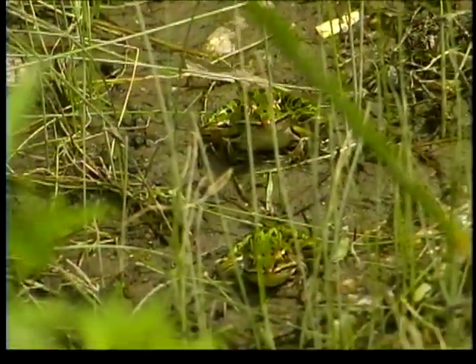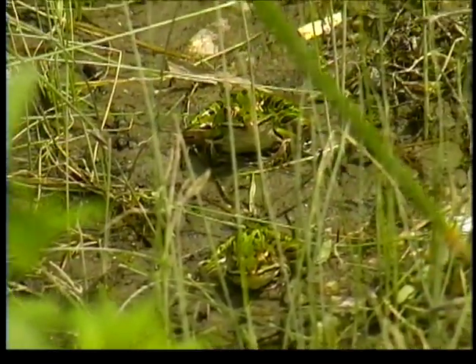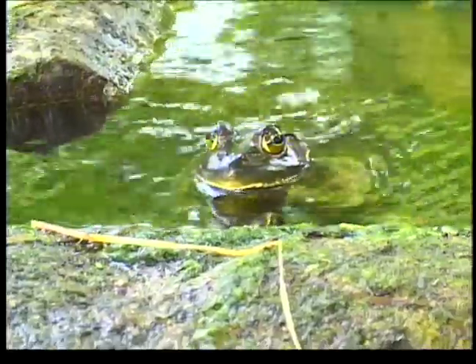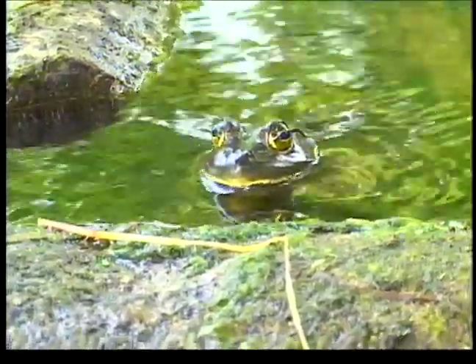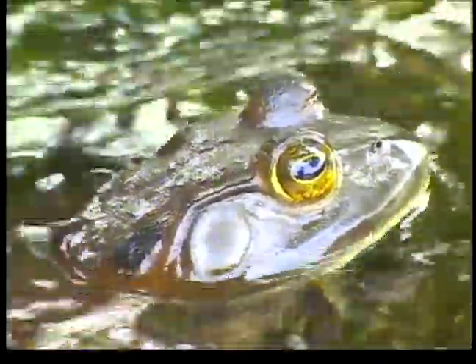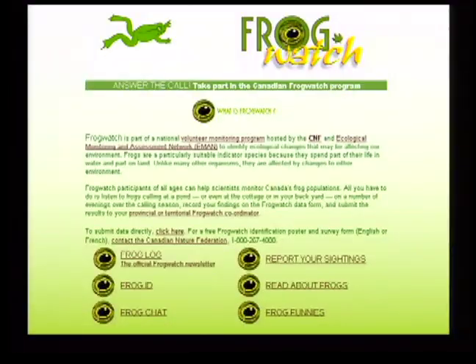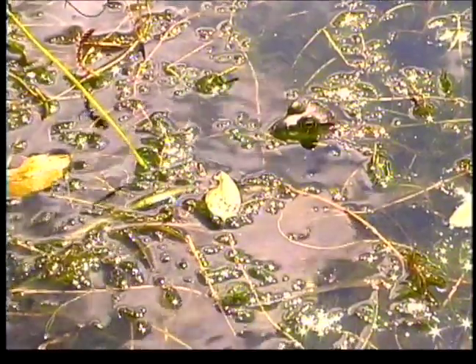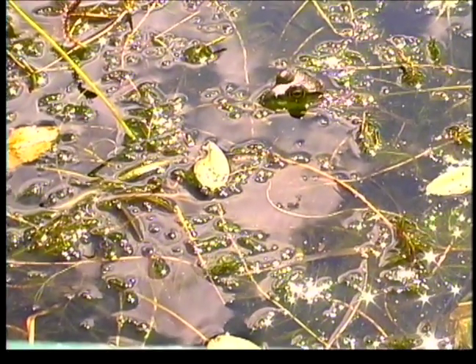Frogs are an important part of ecosystems, and we all welcome their chorus of songs in the early evening as we cast to a late-day hatch. Unfortunately, amphibians of all types are dropping dramatically in numbers throughout North America, and this has scientists and biologists alarmed. However, we can all make a difference by getting involved in a unique program started by Environment Canada and the Canadian Nature Federation called FrogWatch. Danielle Bateman from the Canadian Nature Federation explains what the program is all about and how we can get involved.